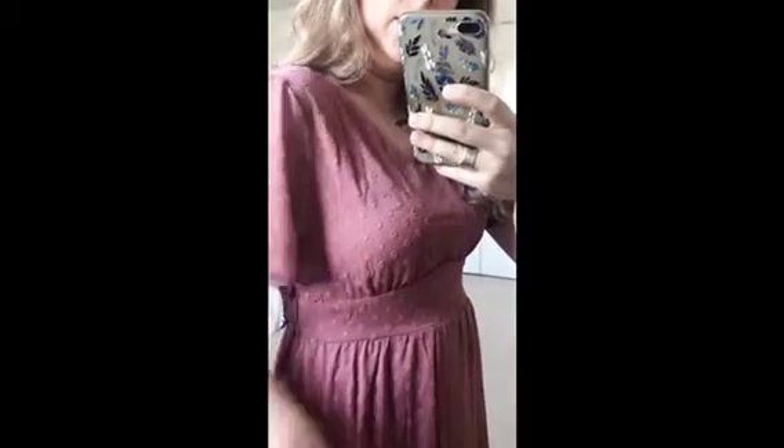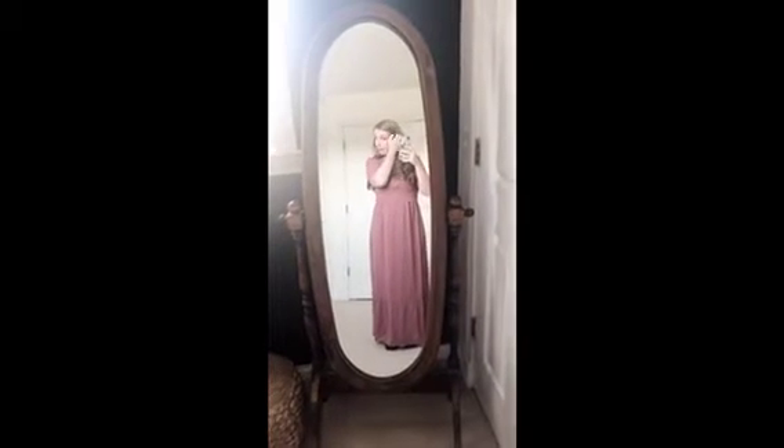I'll show you guys it up close. You guys can see the detail in the fabric. It's a beautiful mauve rose color dress. Very flattering. I absolutely love it — I would definitely recommend it.